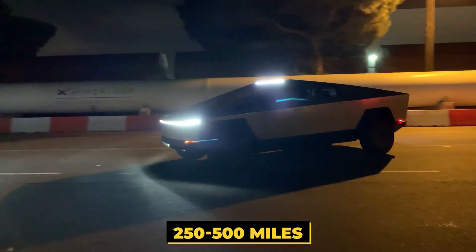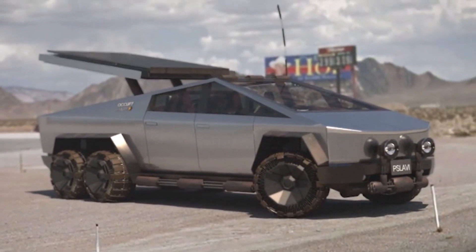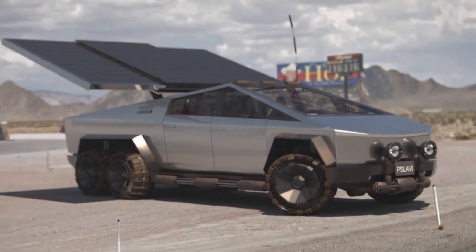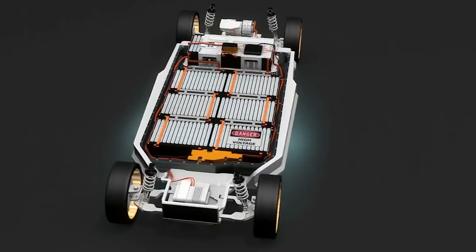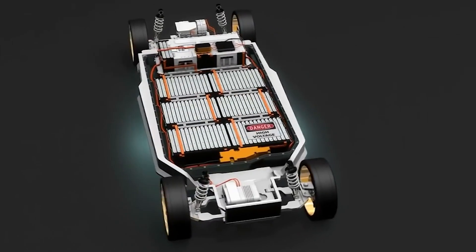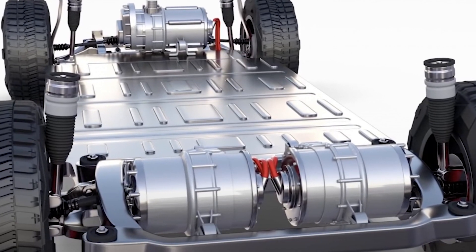And if you thought the range of 250 to 500 miles was a lot for a pickup truck, the next bit will surprise you. Elon Musk also stated that there'll be a solar power system on the roof which will add around 15 miles of range every single day. So solar power is an alternative, but what exactly powers the truck? Tesla's iconic vehicle has not only one, not only two, but three electric motors powering it.